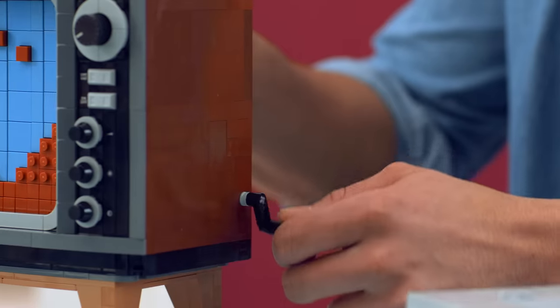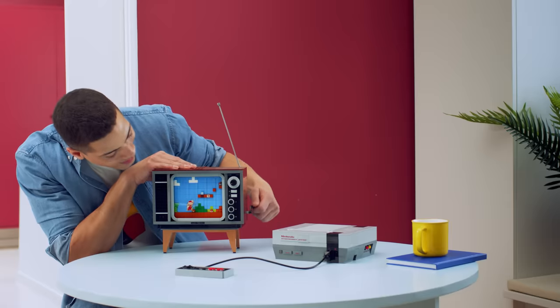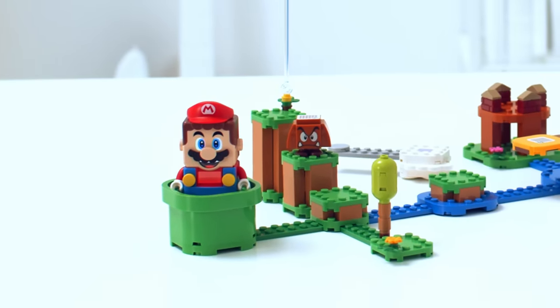And when you're done building, jump into the action on a level of the original Super Mario Brothers. Speaking of Mario, this guy always has a trick up its sleeve.